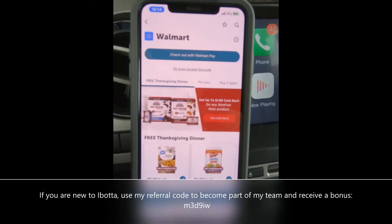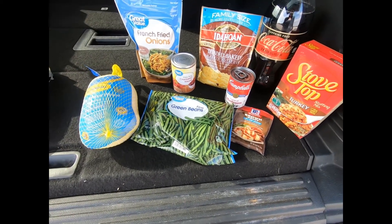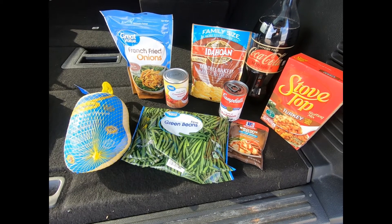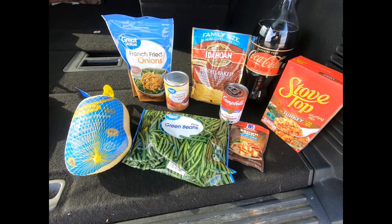Please forgive the traffic in the background — I'm gonna do this really quick before I take everything inside. These are the items that are included.